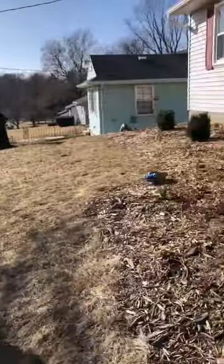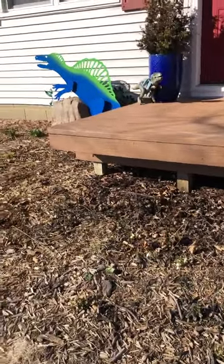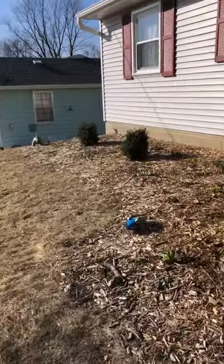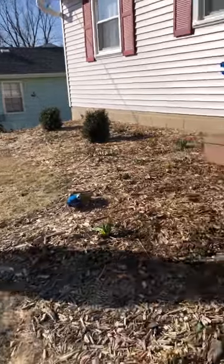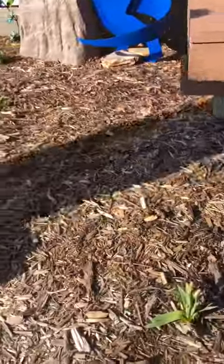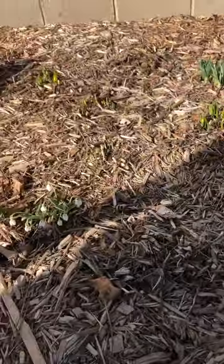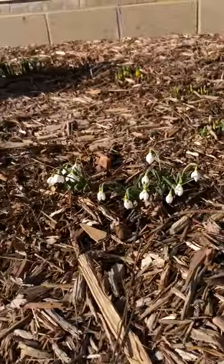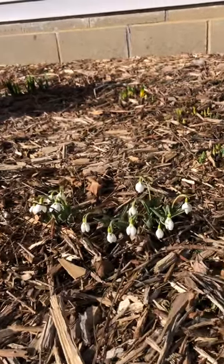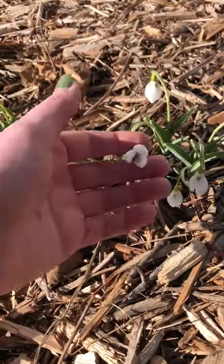This side of my house is the south side, so it has the most blooms to look at because of that. I have some snowdrops here and some daffodils coming up. These snowdrops — I'll move out of the way so she can show them — those are Galanthus elwesii.